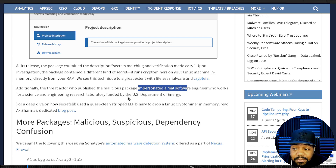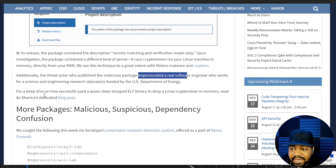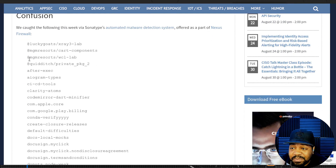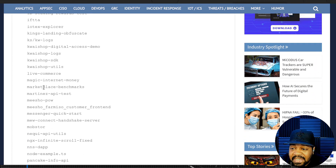The engineer actually works for a science and engineering research laboratory funded by the U.S. Department of Energy. For a deep dive on how secret-libs abuses a quasi-clean stripped ELF binary to drop a Linux crypto miner in memory, there's a dedicated blog post. I'll have a link to this article in the description. Just to show more packages — malicious and suspicious — caught via Sonatype's automatic malware detection system.